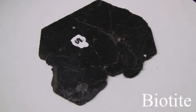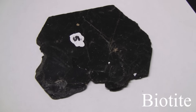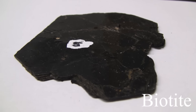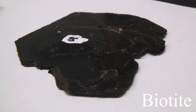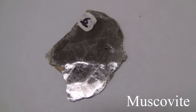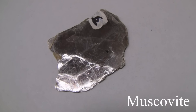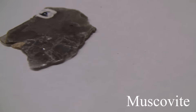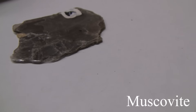Biotite and muscovite. With a hardness of 2.5 to 3, it's very soft. Its luster is non-metallic. Perfect basal cleavage — splits off easily into thin sheets that are elastic or plastic. The color is opaque to translucent. Biotite is always black. Muscovite is brown, light green, or beige.